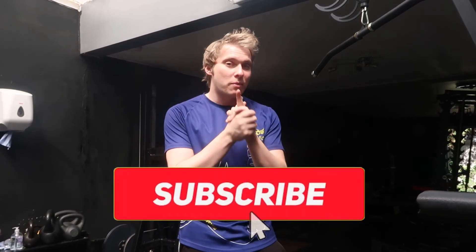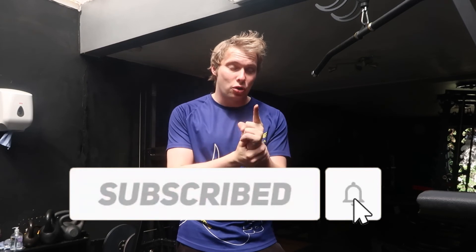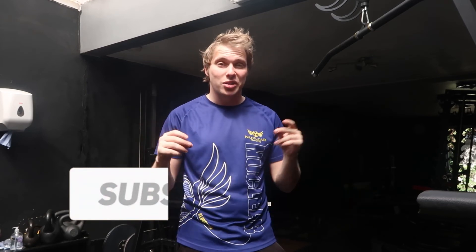And that concludes all the exercises for today that people commonly get wrong. I hope you guys learned something from today — take note of it and make sure when you do these exercises, you do them right. I hope that helped you guys. If you did, leave a like and subscribe to the channel, make sure the notification bell is on. I will see you guys next time. Take care.